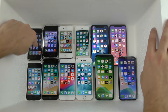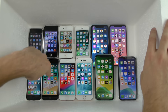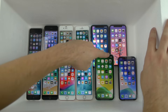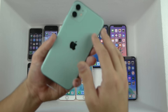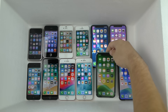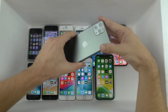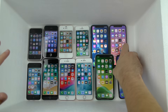We got the 2G, the 3G, the 4, the 5, the 5C, the 6, the 7, the 8, the XR, the iPhone X, and of course the new iPhone 11 Pro — this mint green color looks really beautiful — and then the midnight green iPhone 11 Pro to the right. We're going to be pouring liquid nitrogen on every single phone at once and see which one lasts better.